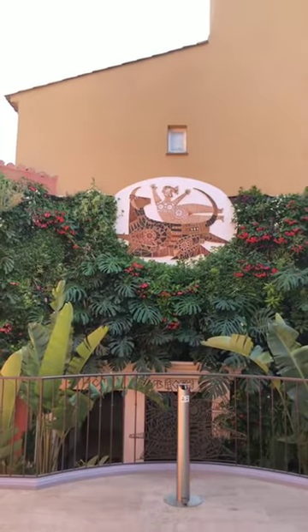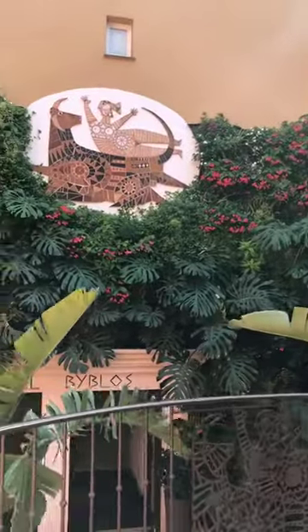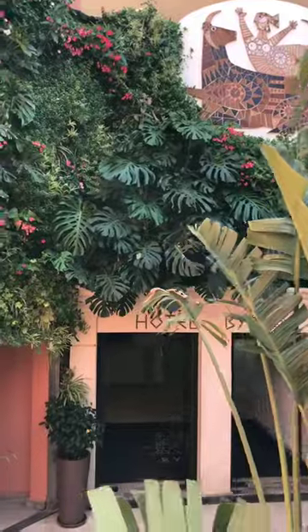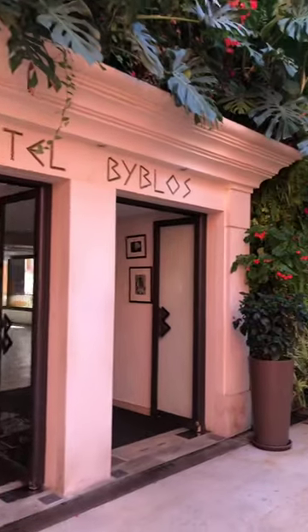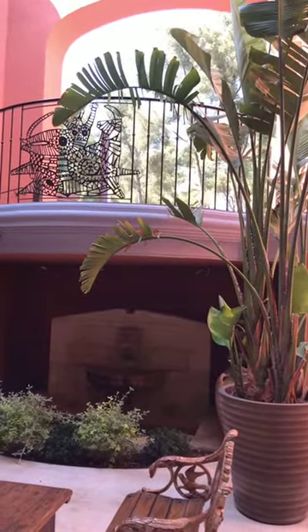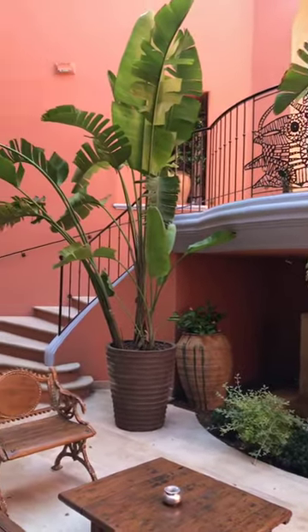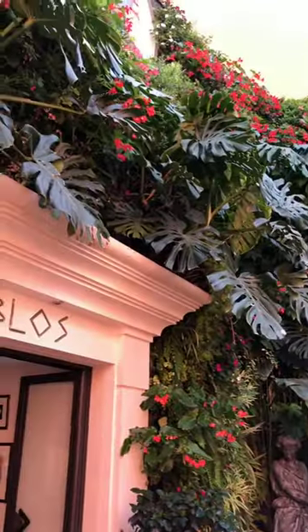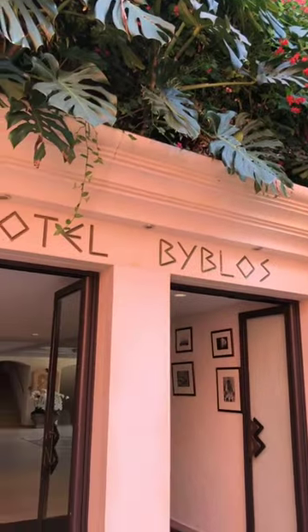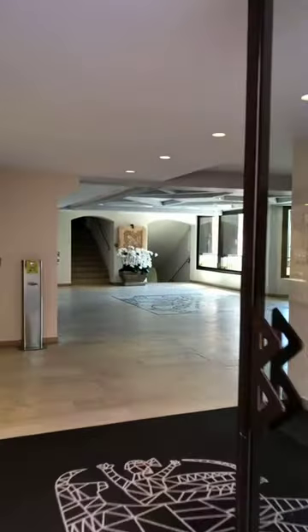When you arrive, it's a beautiful Mediterranean style. This hotel — the original owner was Lebanese and he had a palace in Lebanon. He wanted to build something in Saint-Tropez because he fell in love with it. You're going to see some small details that you might recognize if you're familiar with Lebanon, but it's now owned by a French family.